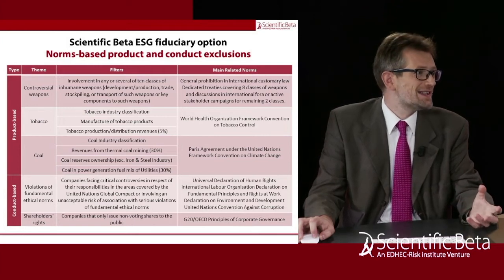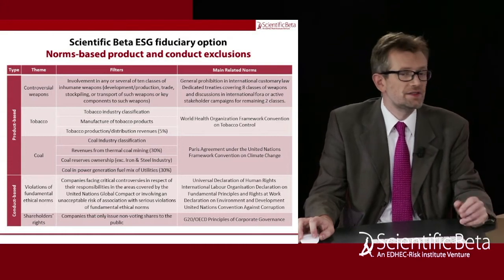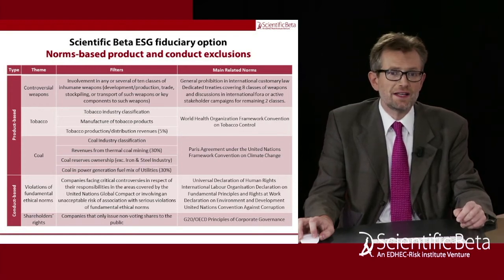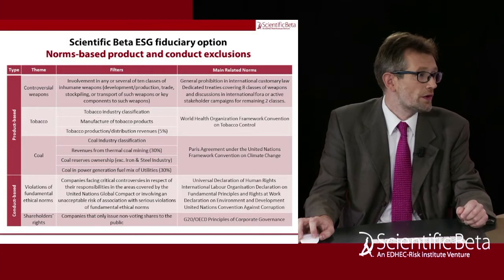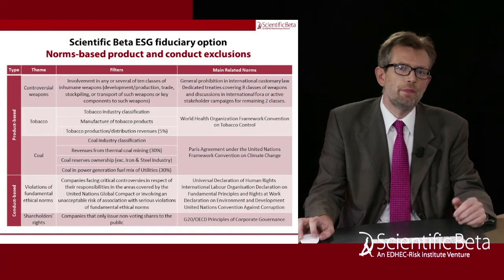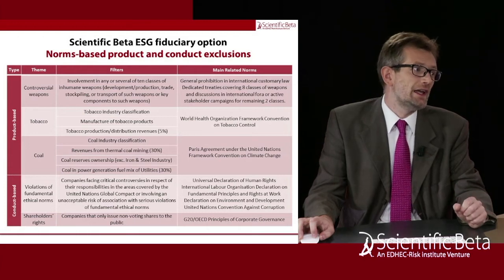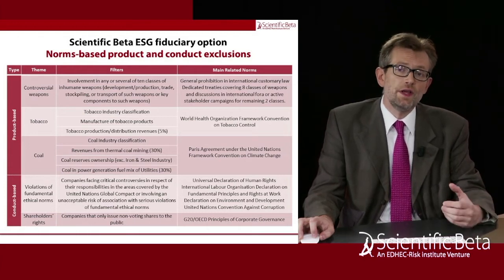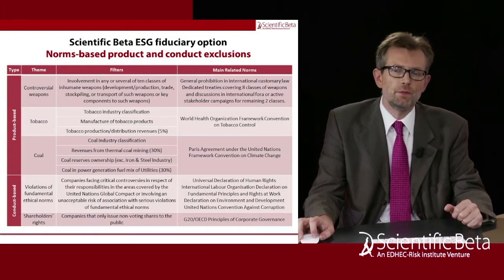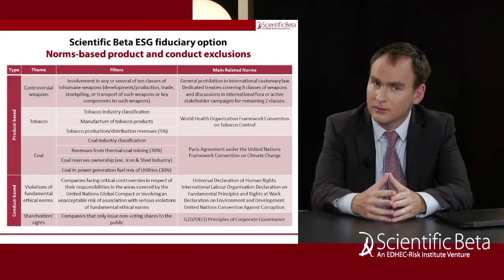We exclude companies that are producing or distributing tobacco when this is a significant share of their revenues. Likewise, it's not forbidden to extract or burn coal, but to respect the objectives of the Paris Agreement, coal consumption has to be reduced dramatically in the next 30 years. So we exclude coal companies and companies with large coal involvement out of respect for this global norm, the Paris Agreement.